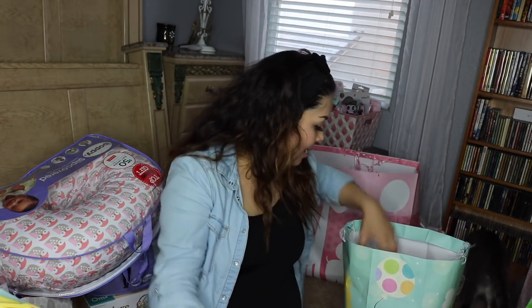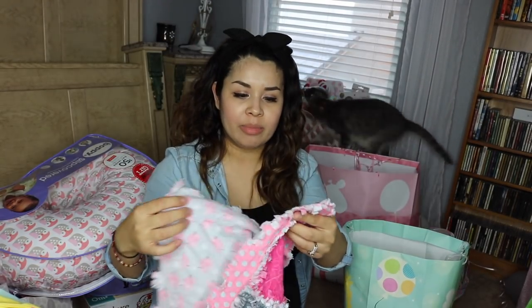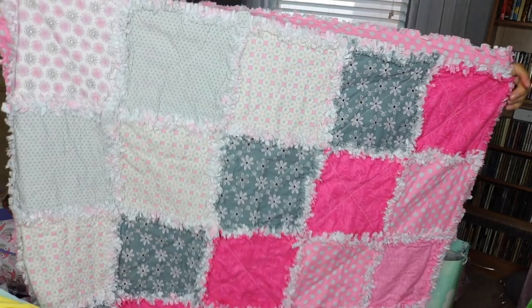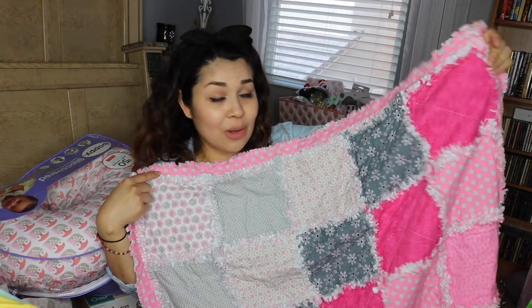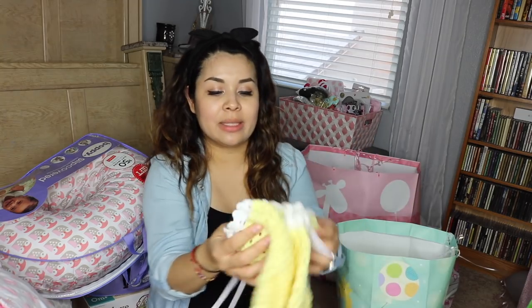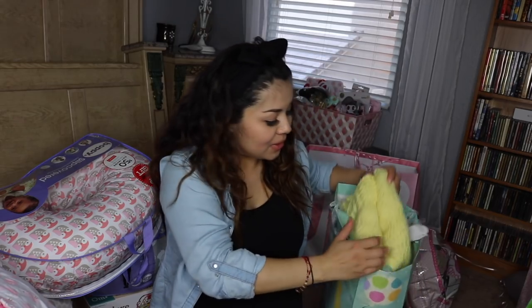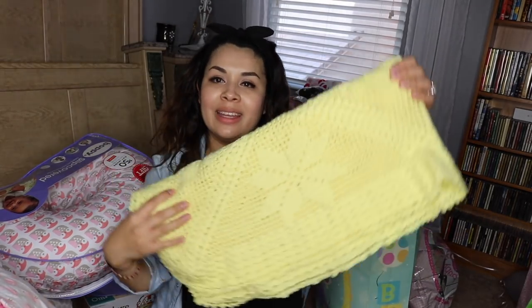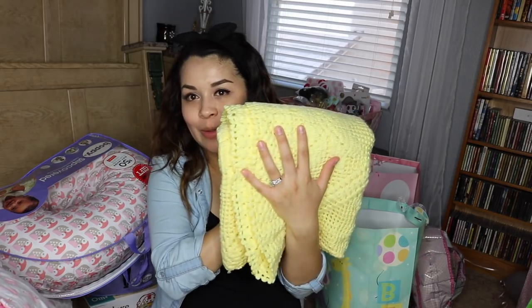Blanket — look at this blanket. It looks like someone made it, but they never said if they did or not. We love it. Swaddle blankets. And this one I do know that the lady made — one of my mom's friends made it for Annabella. She also knitted us a blanket. My mom has been making them throughout my pregnancy, and now we've got another one from one of her friends. It's so sweet that they did that for us.